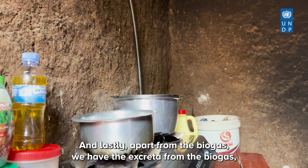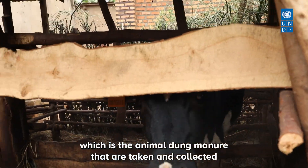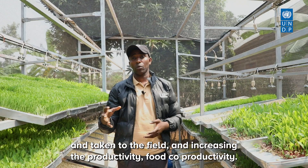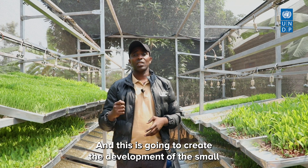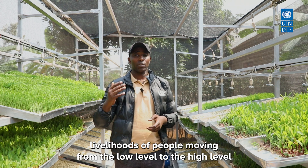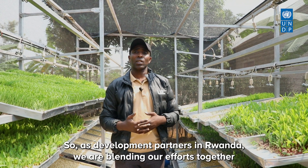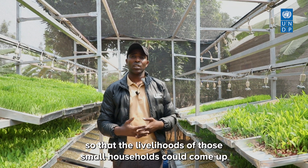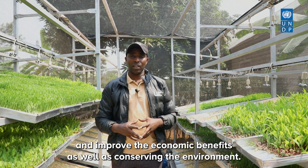The excreta from the biogas — the animal dung manure — is collected and taken to the field to increase food crop productivity. So there is food security, animal husbandry within a very limited space, and this creates development for small-scale livelihoods, moving people from lower to higher income levels. As development partners in Rwanda, we are blending our efforts to improve economic benefits and conserve the environment.